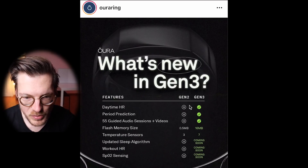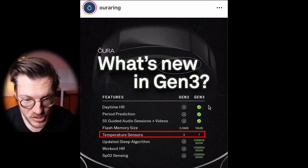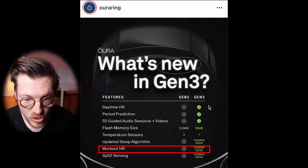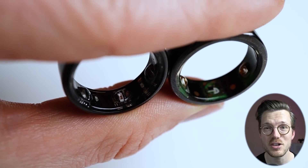Oura provided the following overview on Instagram showing the difference between the Oura Ring version 2 and version 3. Currently the Oura Ring 3 has daytime heart rate detection, which only works when you're not moving too much, period prediction, more memory, and a better temperature sensor. What still needs to be released is an updated sleep algorithm, workout heart rate detection, and SpO2 sensing — all promised for 2022. This means that for the next few months, the Oura Ring 3 will still use the same sleep tracking algorithm as the Oura Ring 2.